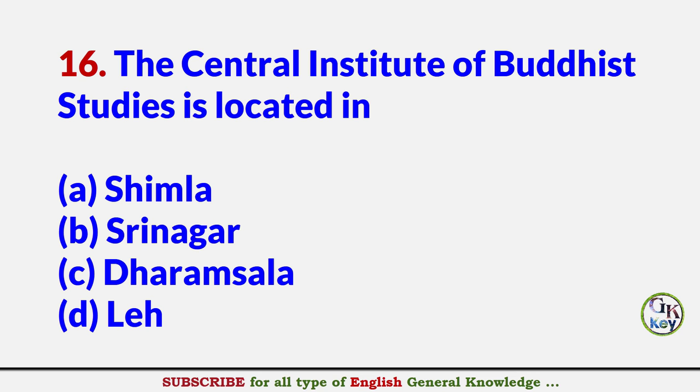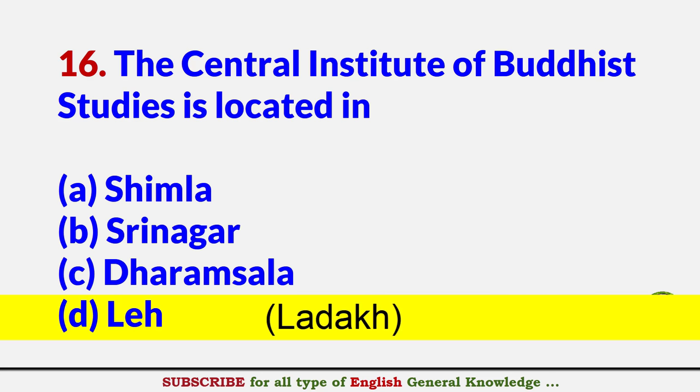The Central Institute of Buddhist Studies is located in? Answer D: Leh, Ladakh.